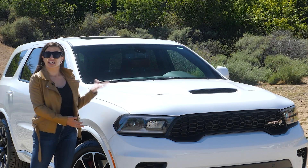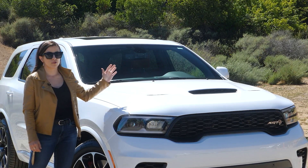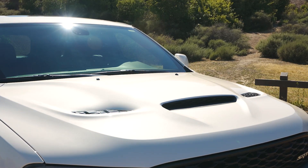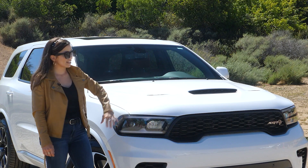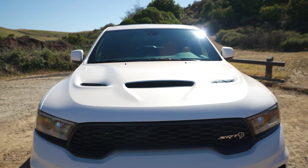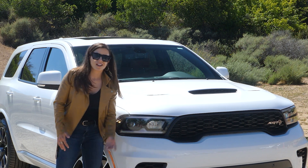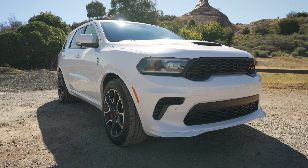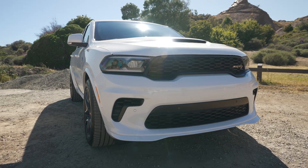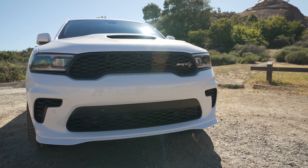This is obviously not your average Durango — it is styled quite a bit differently, with a performance hood with functional air vents and a hood scoop, and it has an SRT front fascia. All of this is designed to provide a lot more airflow into the engine. You also get a lower splitter, and it's quite a bit wider. This is also where you'll see your very first Hellcat badge on the car.